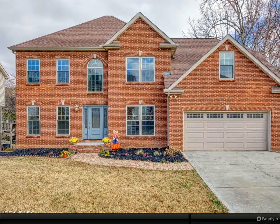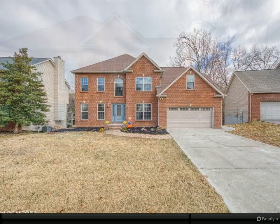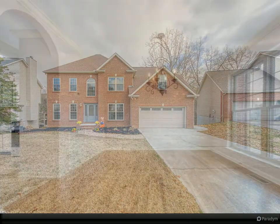Located in the highly sought-after North Shore and Bluegrass area, this beautiful two-story home with a basement and main level bedroom is ready for a new owner. This 3,500+ square foot home features four bedrooms and four bathrooms.